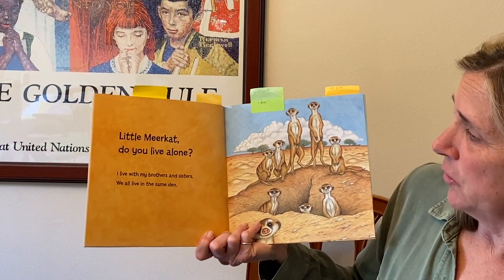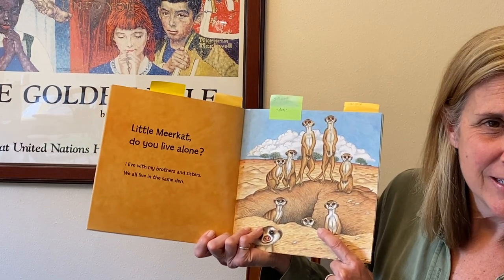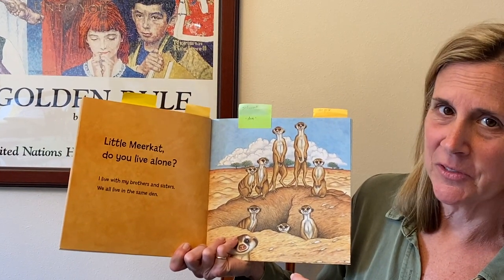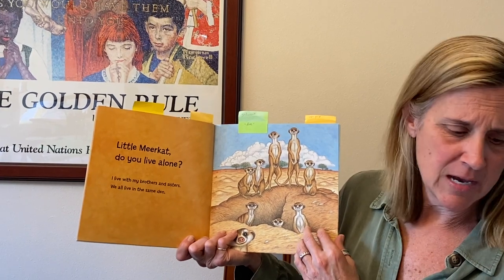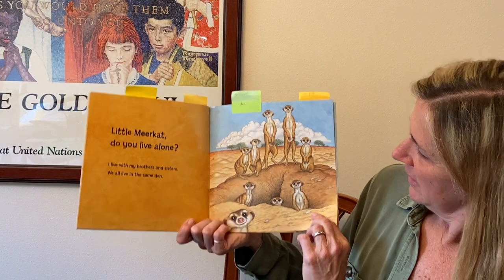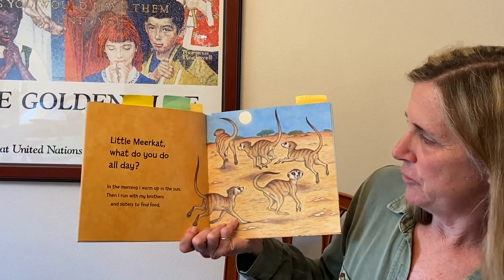'Little meerkat, do you live alone?' 'I live with my brothers and sisters. We all live in the same den.' Den — you guys know what a den is. We've talked about that with bears and other animals. So that could be our schema — that's what we know. You could write on your line that you knew what a den was. Look — their den goes down into the ground, kind of different than a bear's den.